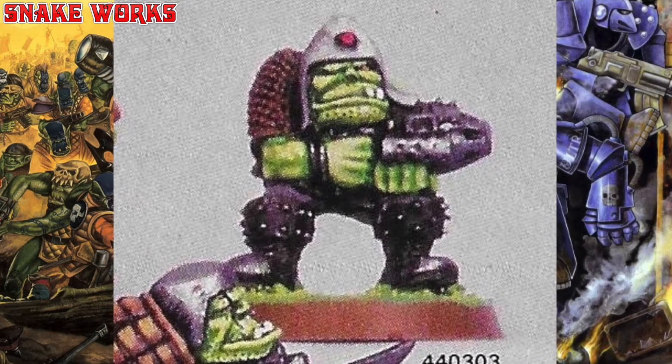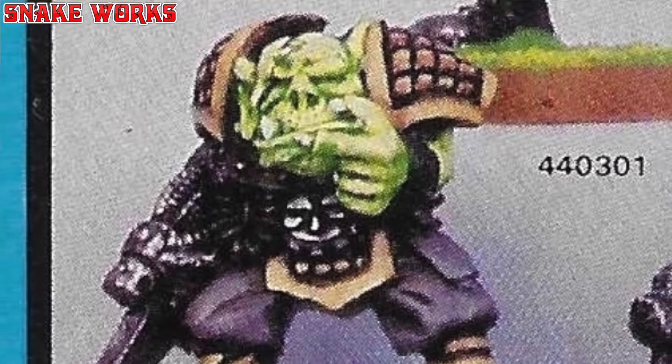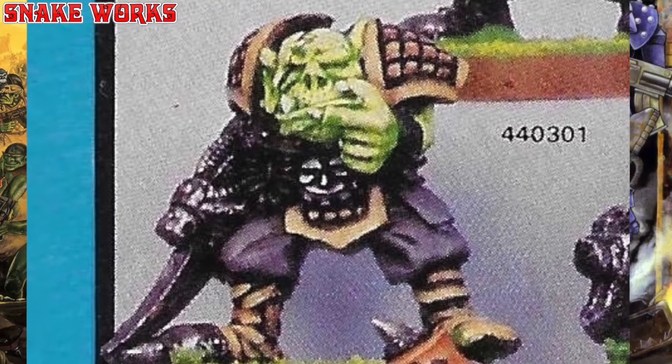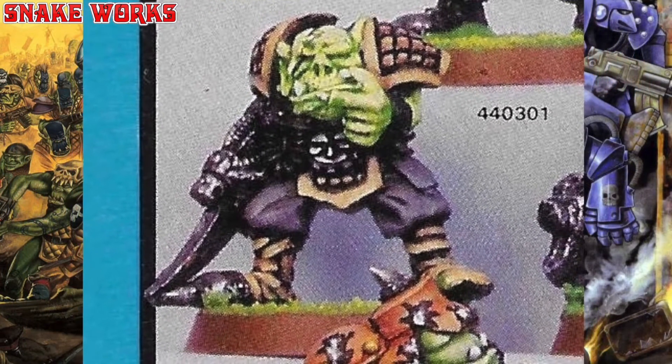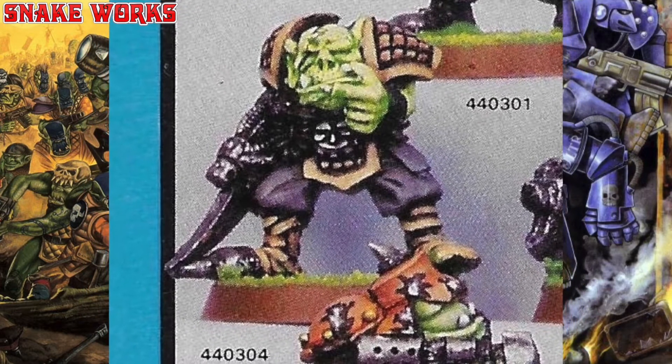Now this next orc is brilliant. It has the padded or quilted armour that I think looks great. Also his bayonet is so long it's touching the floor. I'm not sure if he's stroking his chin or if he's pointing at us — I feel I might need to see this from another angle.